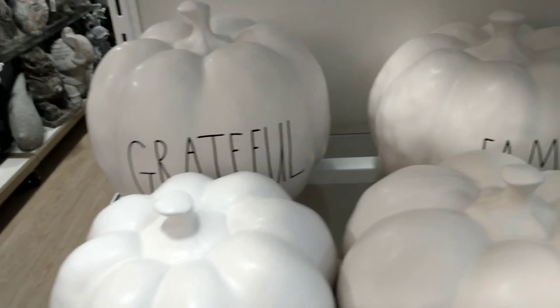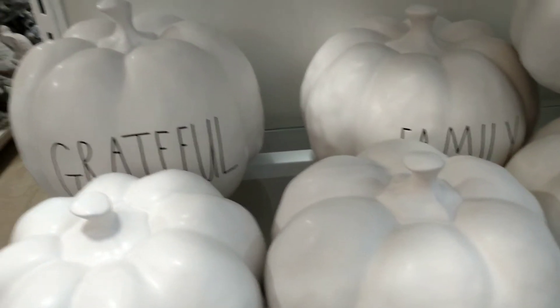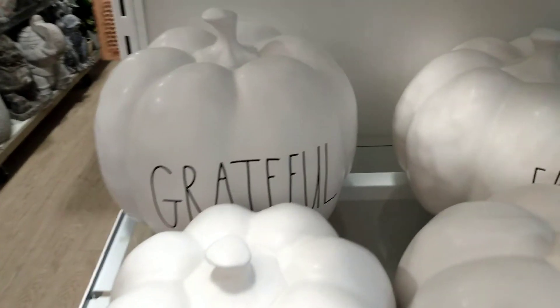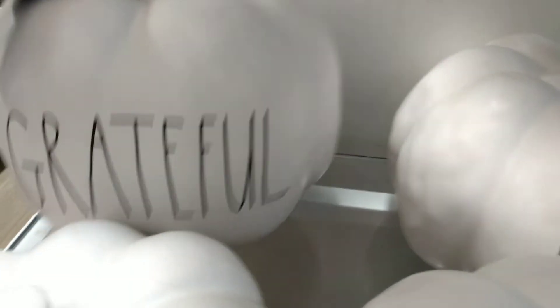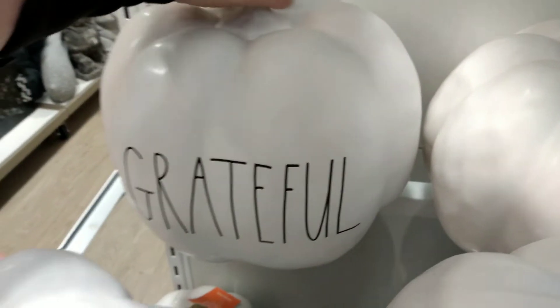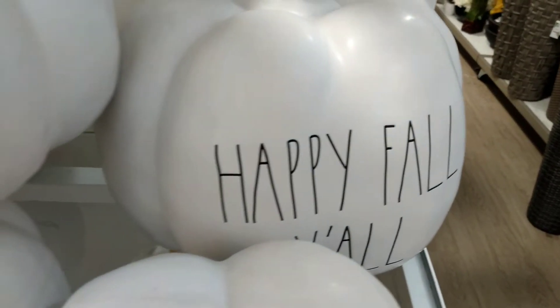Hey guys, it's Miss Hollywood and today we are here at Home Goods once again and we found the new haul right now of Ray Dunn pumpkins. Here is the bigger size pumpkin that says Grateful, and that is $19.99. Then we have the same size too, it says Family as well as Happy Fall y'all, in the bigger sizes.